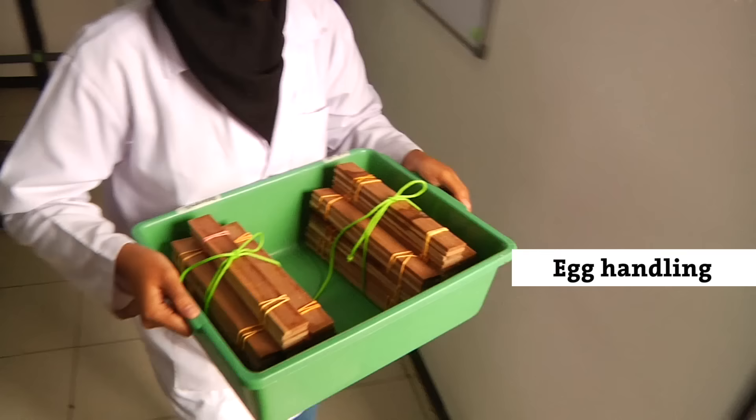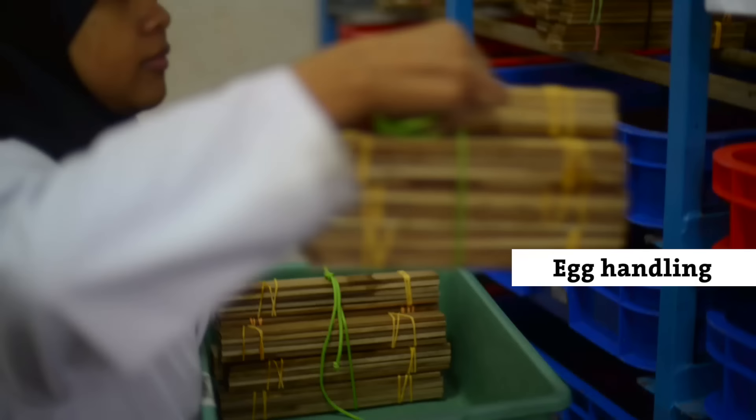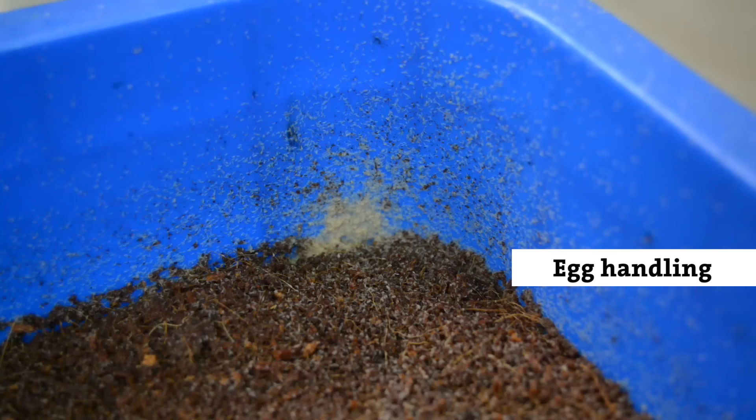We bring the harvested eggies to the nursery where they are placed over a tray with feed. When the young larvae hatch, they fall into the feed where they immediately start to eat. Due to the constant rain of hatchlings, we call this the hatchling shower.